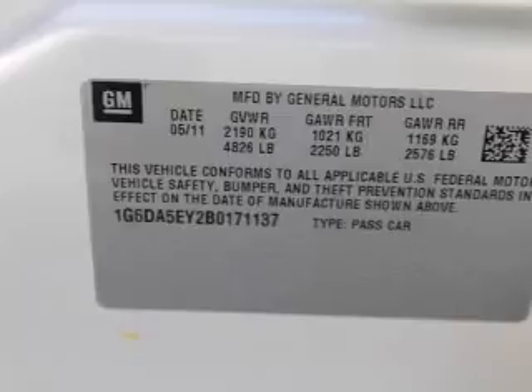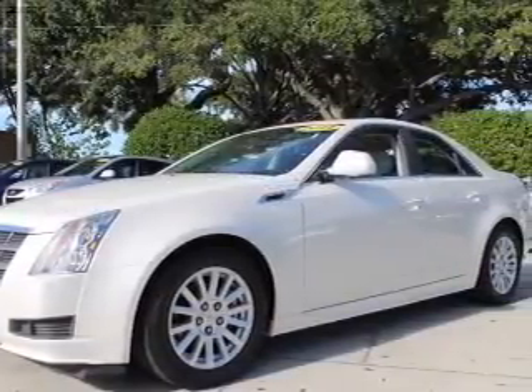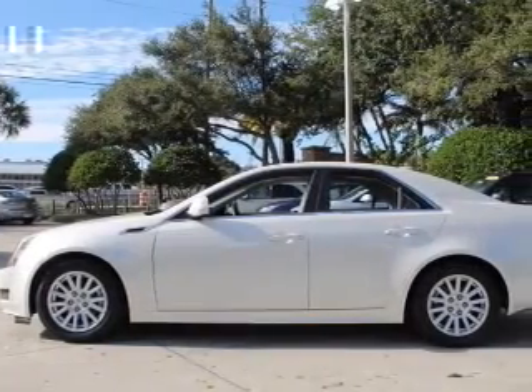Find your way easily with the included navigation system. Premium wheels lend a distinctive appearance. Treat yourself to a premium sound system. You will appreciate the safety feature of anti-lock brakes.